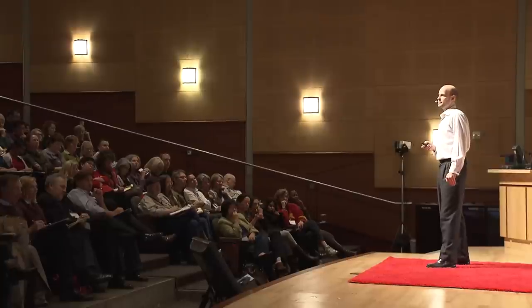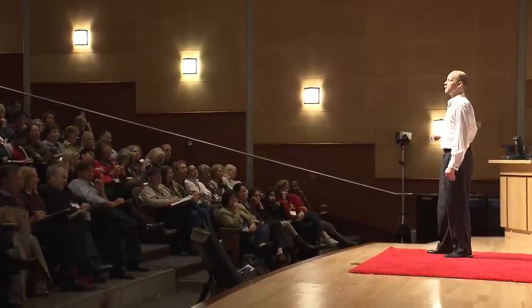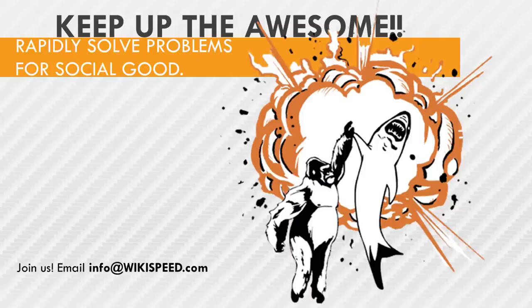We build ultra-efficient cars, and one of you might help eradicate rotavirus or develop simple, maintainable distributed banking applications for the developing world — and that might be even cooler than watching TV or coaching Little League. I invite everyone here to spend even just two hours a week rapidly solving problems for social good. If everyone in this room did that, it would be so awesome — it would be like a gorilla high-fiving a shark in front of an explosion.